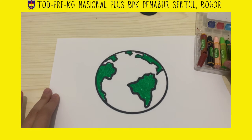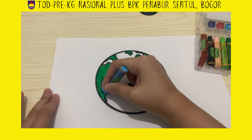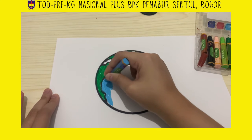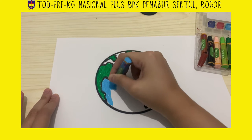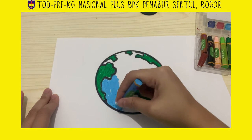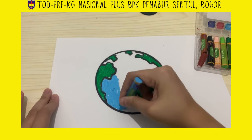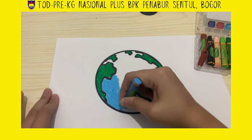And then blue is for the water. The blue color is for the water — the sea and the river. Preschool A, do you still remember what we see on the sea, on the water? Yeah, we can see a lot of sea animals!